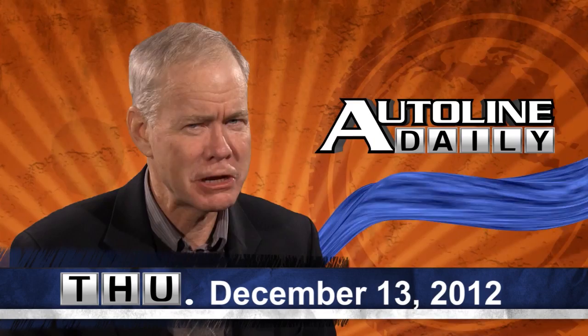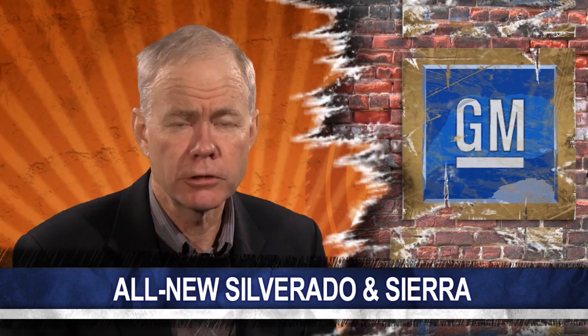Hello and thanks for joining us. I'm John McElroy and here are some of the most important stories going on in the automotive industry.